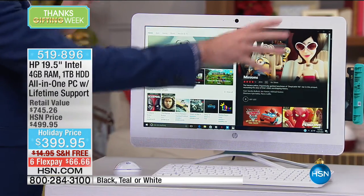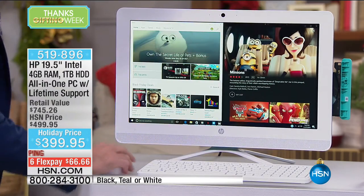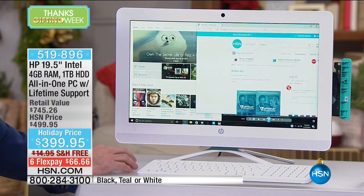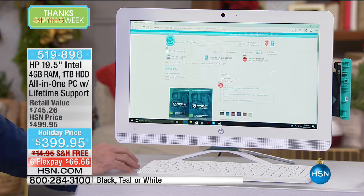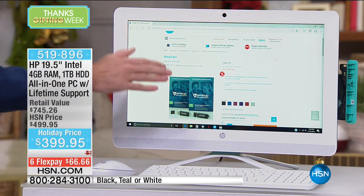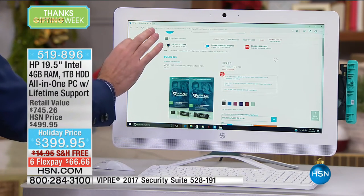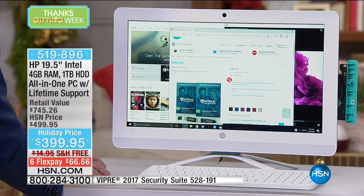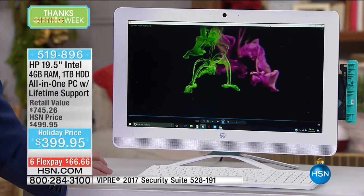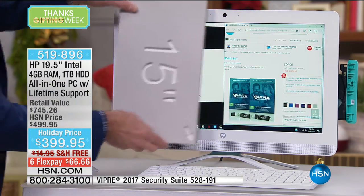The 19-inch screen size is nearly double a 15-inch screen. There's a cool feature in Windows 10 called Windows Snap. Right now I'm on hsn.com showing our bonus buy — Viper Antivirus, protecting eight computers for the life of eight computers. I have it in full screen, but if I want it to take half the screen — with previous versions of the Microsoft operating system, taking up exactly half the screen was a little difficult. Now it organizes very easily: pull one thing over, it takes up half the screen, and it's still so easy to read — almost like two 15-inch screens next to each other.